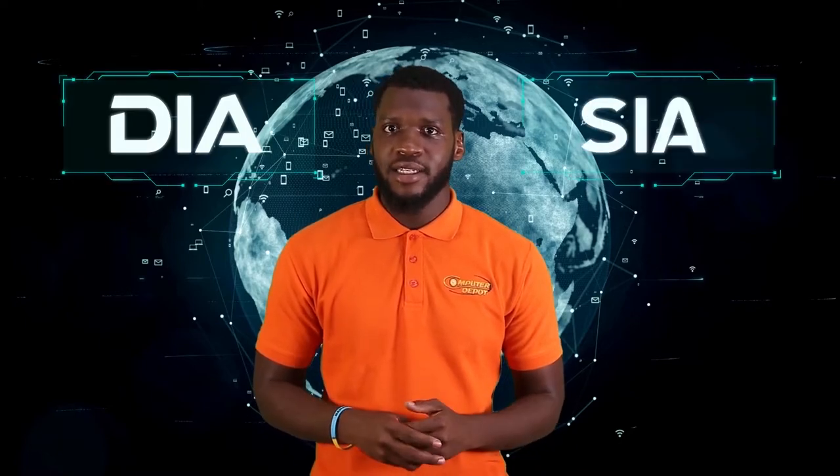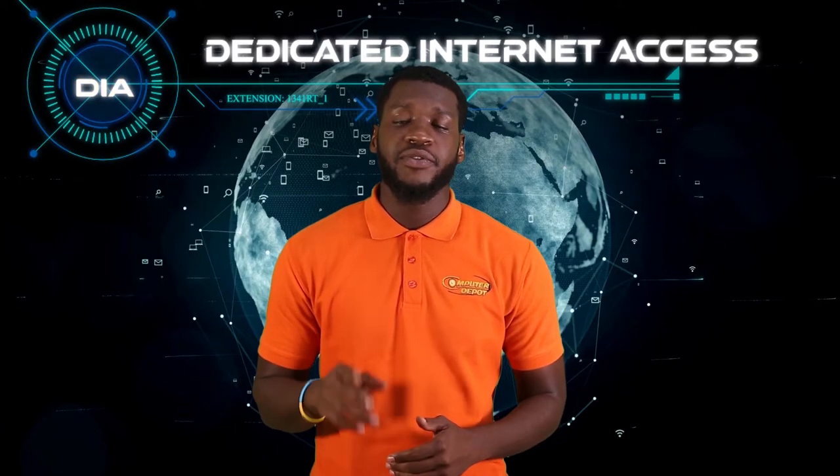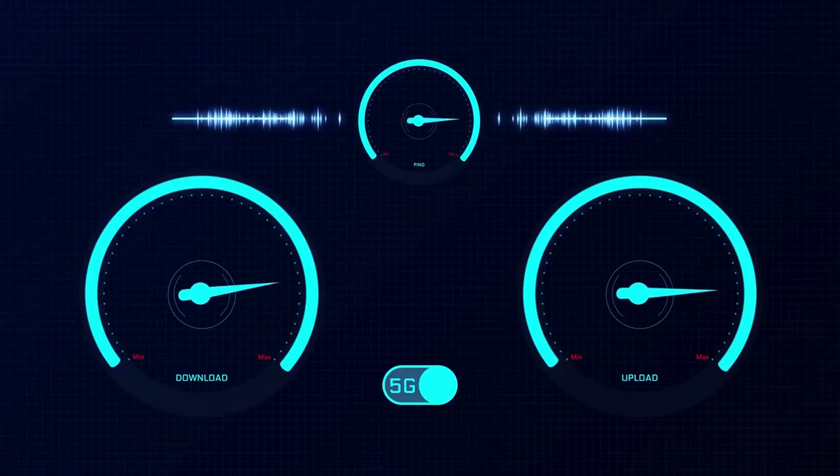It is also necessary to know the type of connection provided by the ISP, whether it is a dedicated internet access or a shared internet access. Dedicated internet access means that the bandwidth you purchase is for your use only. There are no other users sharing the connection, so the speed advertised is usually the speed you get. DIA services also provide the same upload and download speed. While it typically comes at a cost, DIA provides business-grade features and higher speeds than many shared access alternatives.